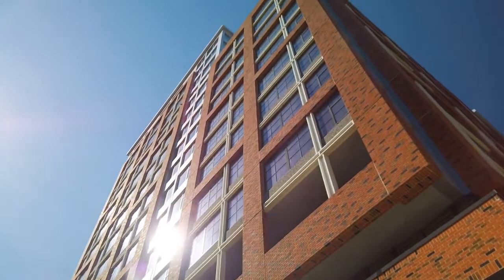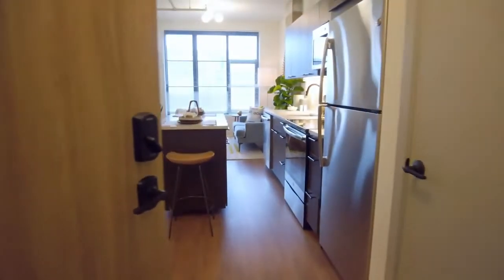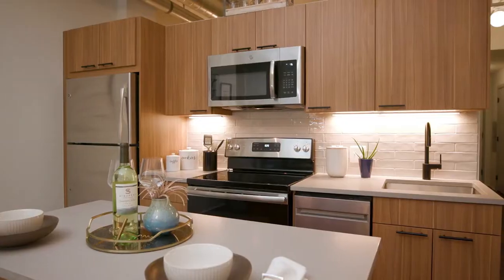With over 40 floor plans to choose from, we can cater to any preference. The Foundry has the most spacious floor plan layouts in the area. We offer three interior finish packages at the Foundry.